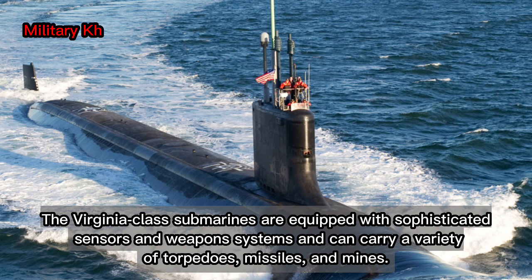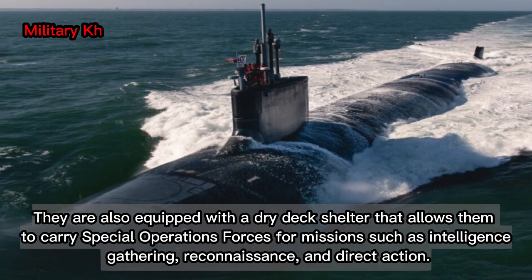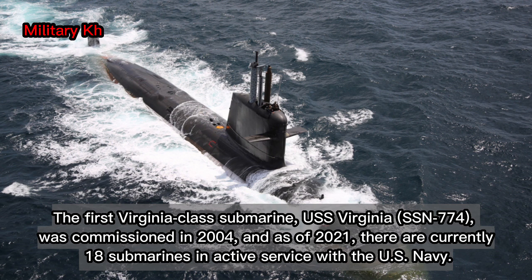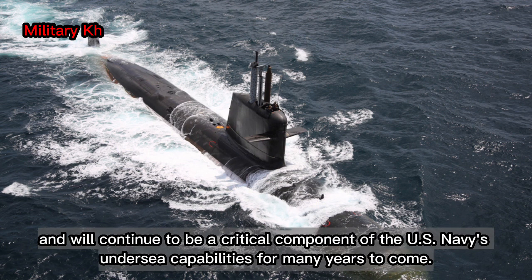The Virginia-class submarines are equipped with sophisticated sensors and weapons systems and can carry a variety of torpedoes, missiles, and mines. They are also equipped with a dry-deck shelter that allows them to carry special operations forces for missions such as intelligence gathering, reconnaissance, and direct action. The first Virginia-class submarine, USS Virginia, SSN-774, was commissioned in 2004, and as of 2021, there are currently 18 submarines in active service with the U.S. Navy. They are considered to be one of the most advanced submarines in the world and will continue to be a critical component of the U.S. Navy's undersea capabilities for many years to come.